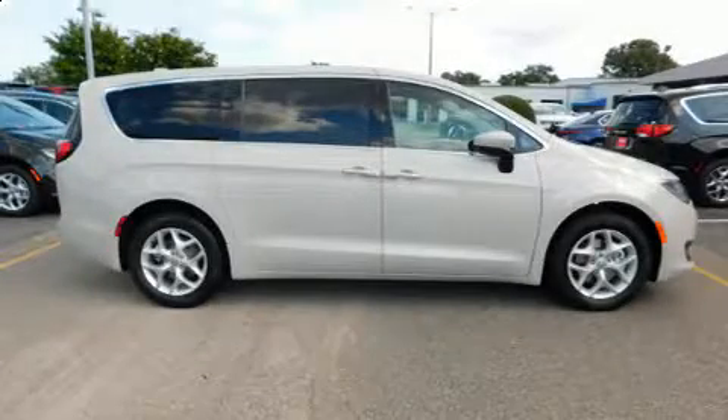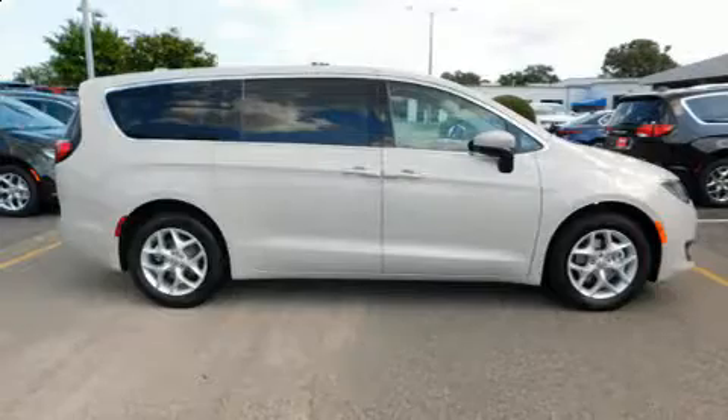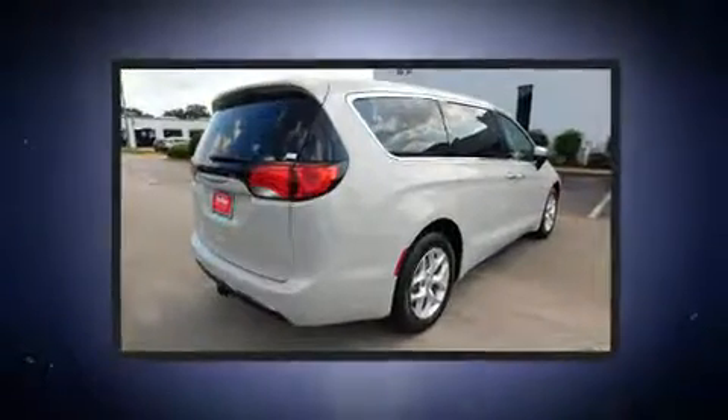Get excited about the 2017 Chrysler Pacifica. It features an automatic transmission, front-wheel drive, and a refined six-cylinder engine.